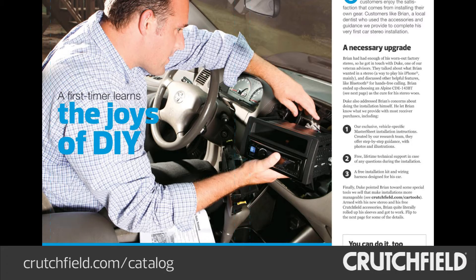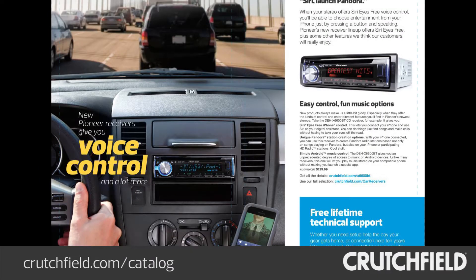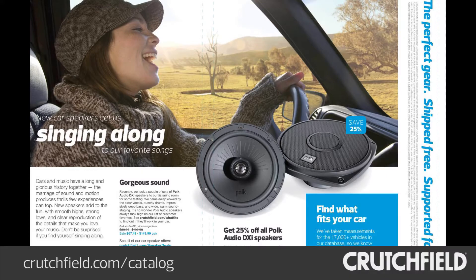Here are some of the highlights of Crutchfield's October-November 2013 Car AV Catalog. Discover the joys of DIY installation. Check out Pioneer's new line of voice-controlled car receivers. And get a deal on new speakers that can make all the difference to your driving experience.